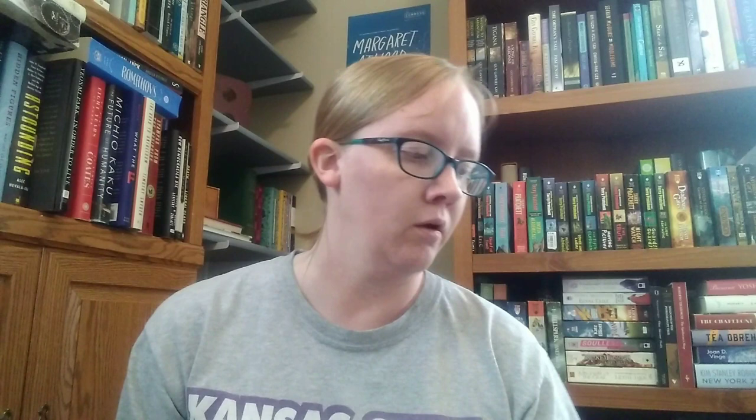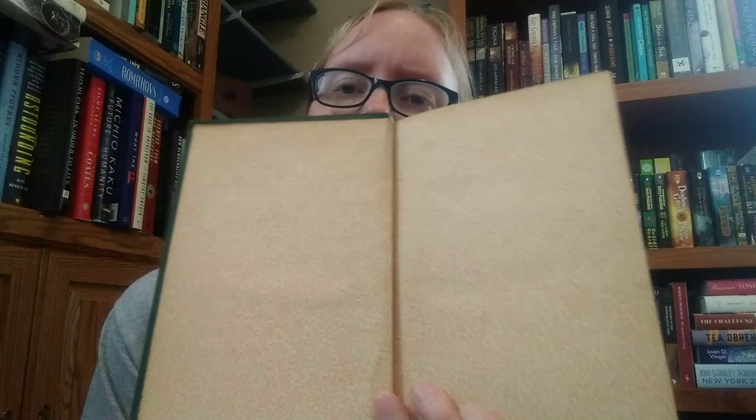And then I have Adam Bede by George Eliot. The endpapers feature some flowers. It was published by New York's John W. Lovell Company Publishers, though it doesn't give a publication date. I don't think it's illustrated, but it's a cool edition.